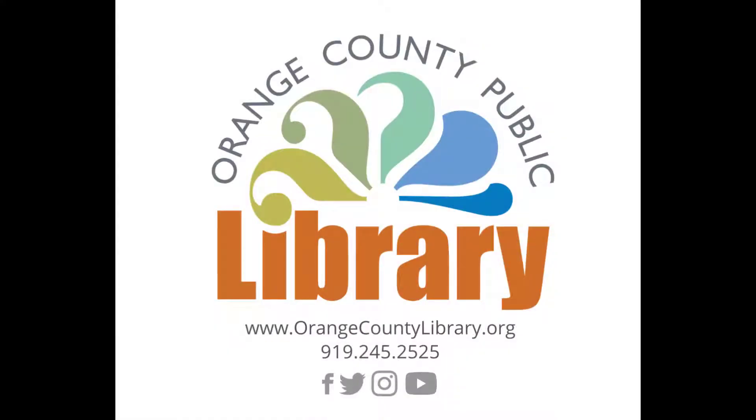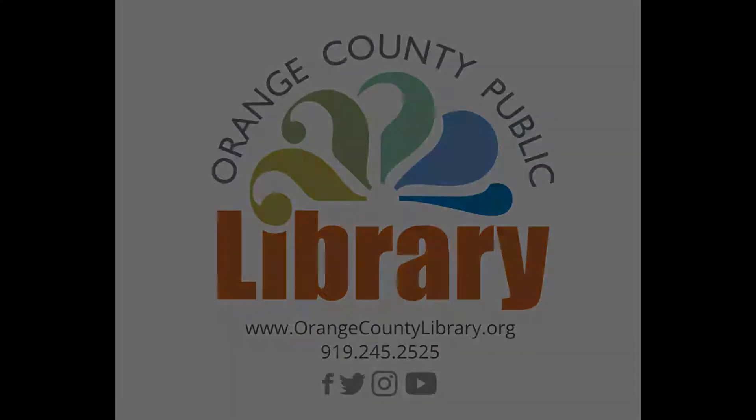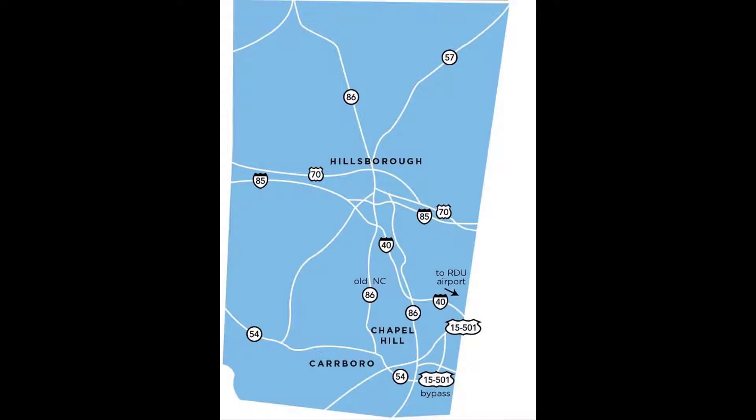Welcome to North Carolina's Orange County Public Library. In this video, we'll show you how to find our library locations in Hillsborough and in Carrboro.